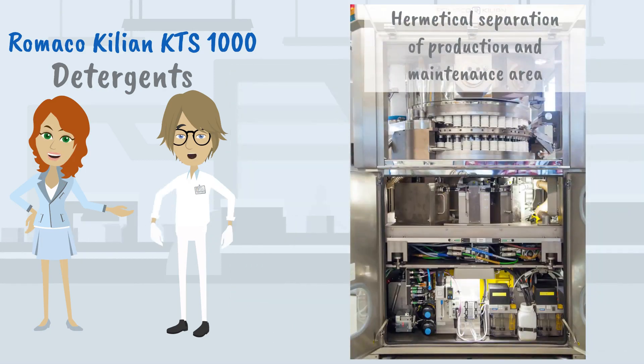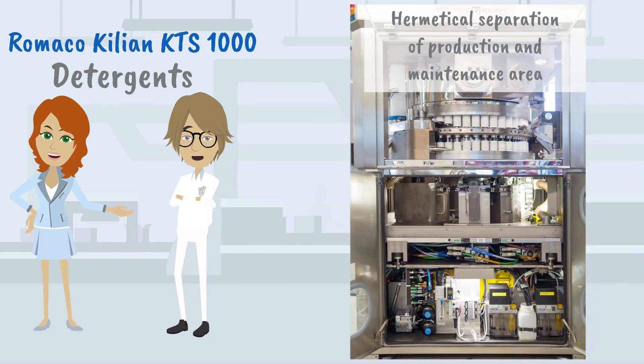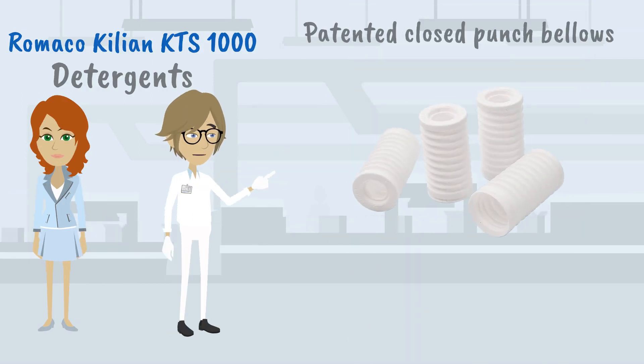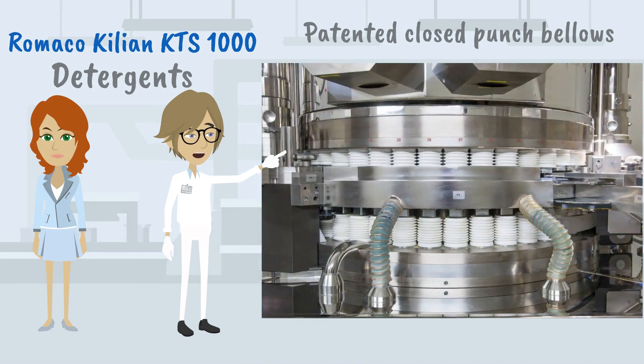The hermetical separation of the processing and changeover and maintenance area helps to reduce cleaning time. Romaco Kilian uses patented closed punch bellows, which means that cleaning efforts are reduced to a minimum.